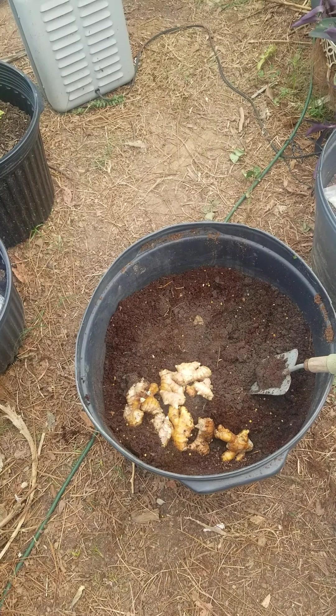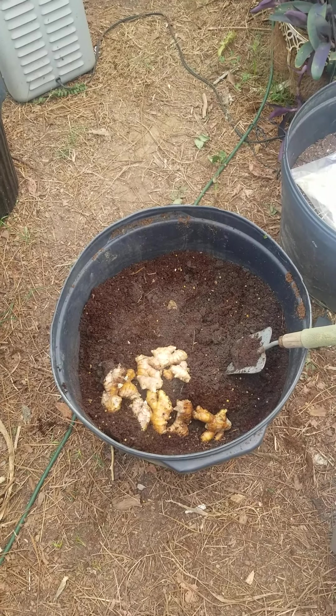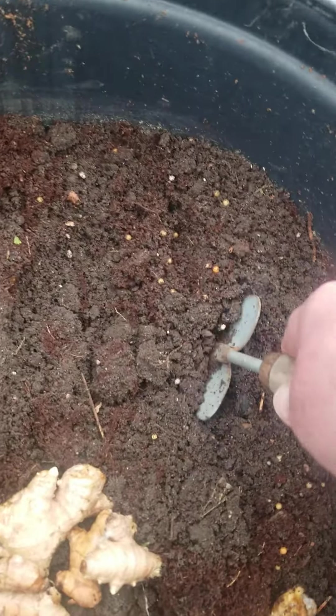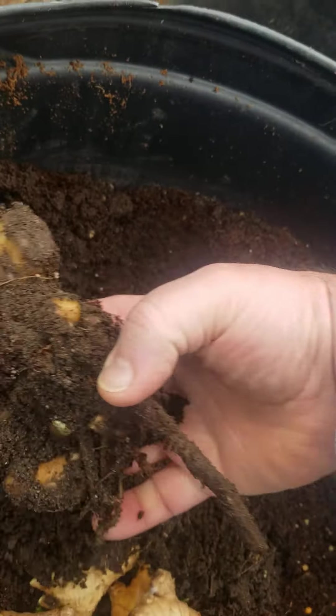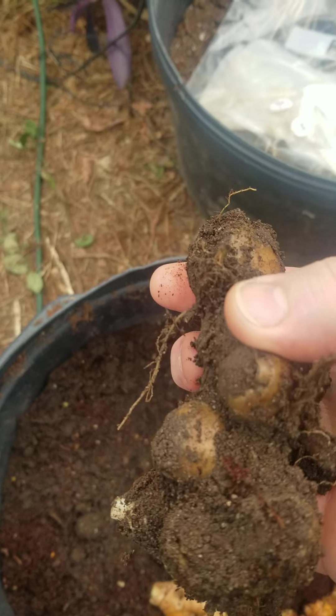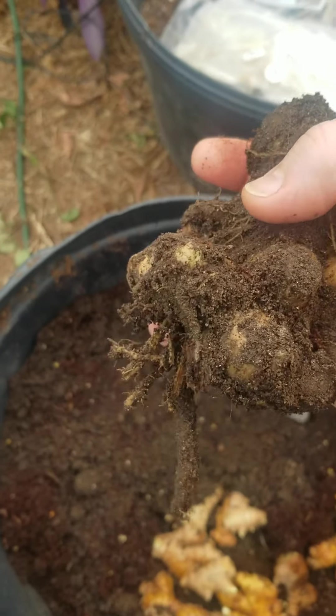For the most part the ginger was all mushy and bad. I took it out — there's one clump, let me pull it back up real quick, that may have some viability to it. Some of it is a little bit bad.